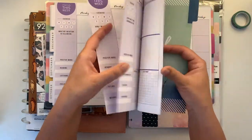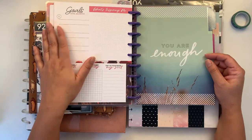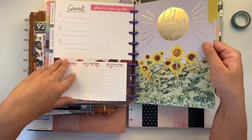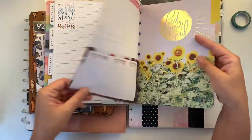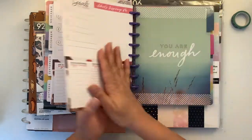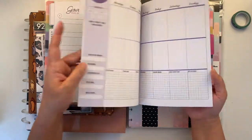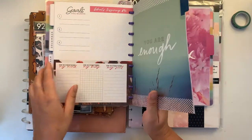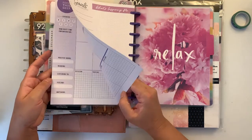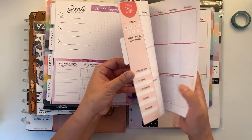Then we have goals and a 'Currently' page. There's a 'You Are Enough' page — similar layout, still purple — and then I presume this one is a different color. I'll have to date this one as I go.